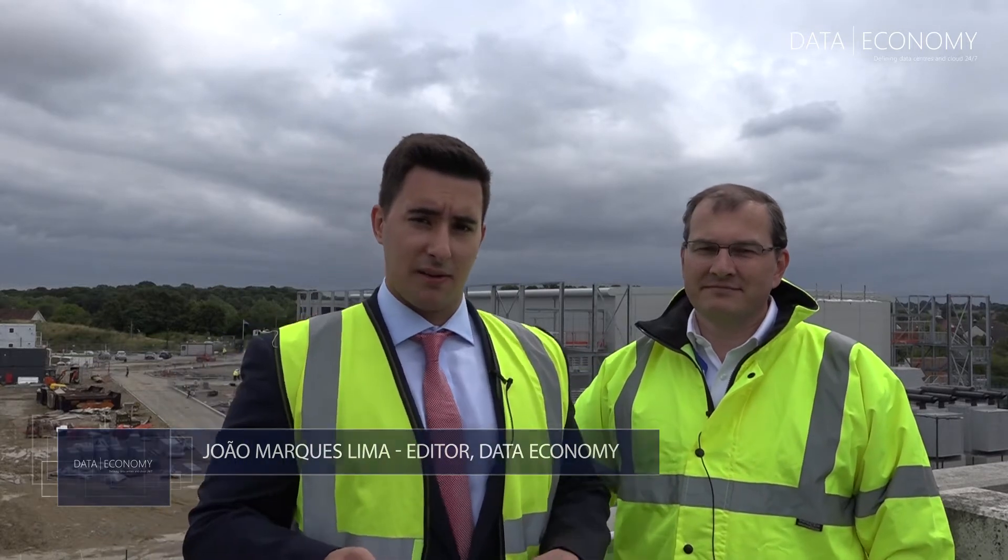Hi and welcome. I'm John Lima, editor of Data Economy, and this is Frontline. Today we travel to a small town called Harlow, about 25 minutes away from central London, to see one of the largest data centre developments in the UK. And to talk us through that, I've got here JD, the CEO of KU Data, to talk us through the development.